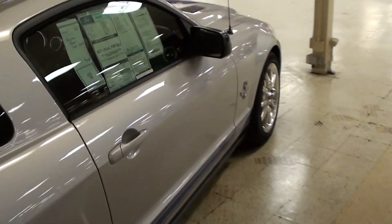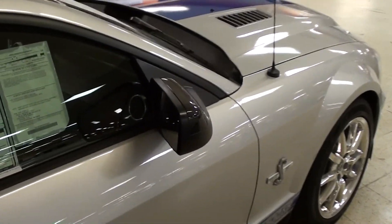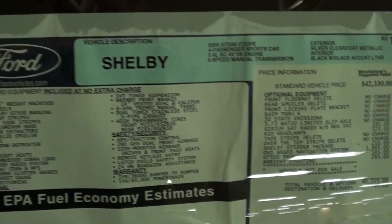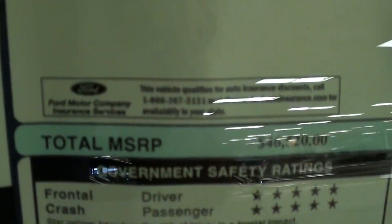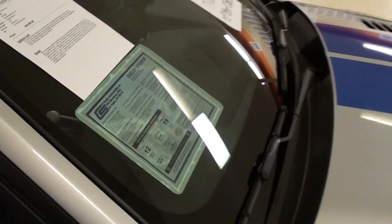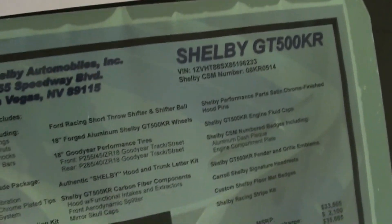Definitely an impressive machine. This is powered by the 540 horsepower dual overhead cam 5.4 liter supercharged engine, so I mean it's a monster. They have the original window sticker here in the window showing all the original equipment. This one was assembled in Flat Rock, Michigan, and you have your separate little Shelby sticker here as well.